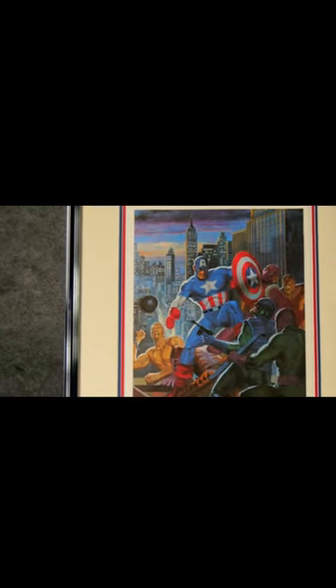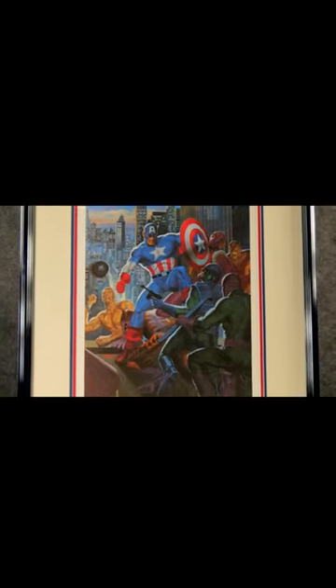Palmer was a well-known comic book artist for Marvel Comics, who worked primarily as an inker. Palmer worked on both Captain America and the Avengers.